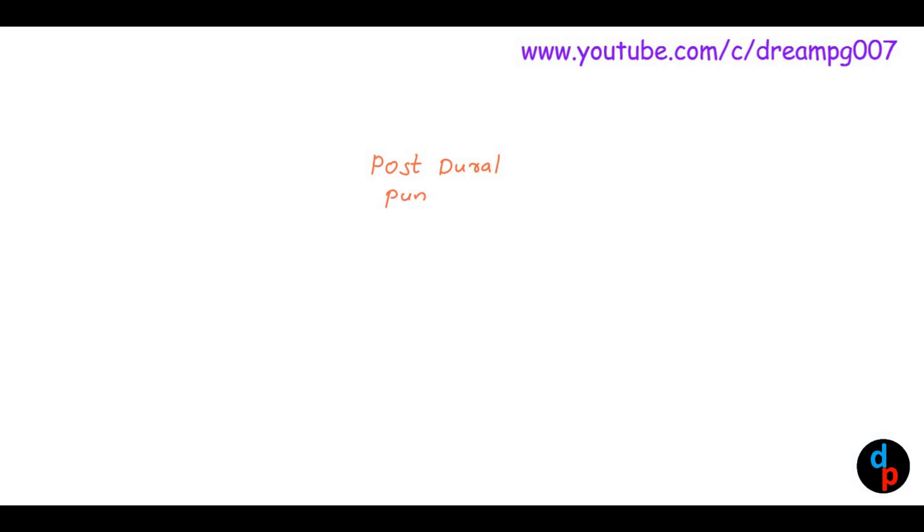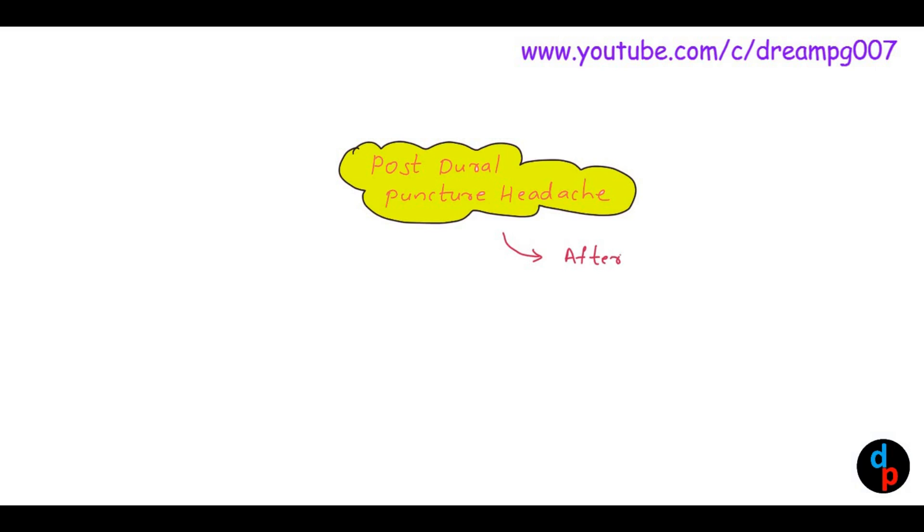Today we will discuss about Post-dural Puncture Headache. How does this headache occur? After the procedure, the CSF starts leaking from the dural defect, which leads to a decrease in the intracranial pressure, which in turn leads to Post-dural Puncture Headache.